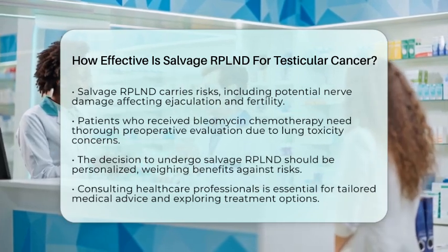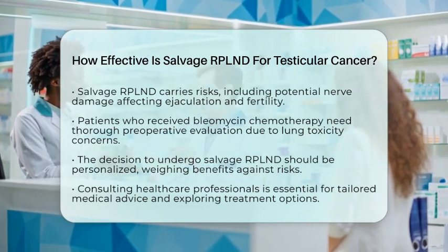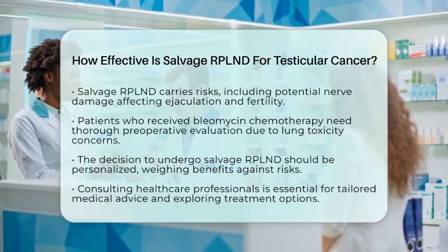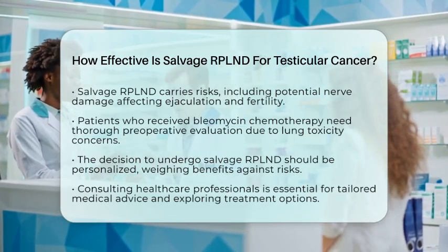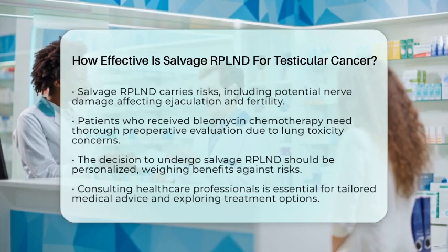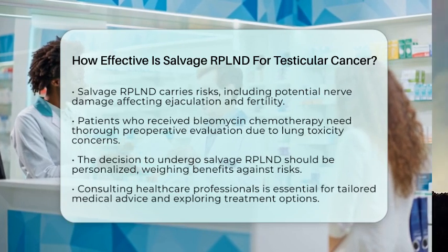In summary, salvage RPLND is an effective treatment option for selected patients with testicular cancer who have persistent or recurrent disease after chemotherapy. While survival rates may be lower than in initial treatment settings, salvage RPLND can provide meaningful disease control and potential cure, especially when performed by experienced surgical teams. Always consult healthcare professionals for personalized medical advice and to explore all treatment options available.